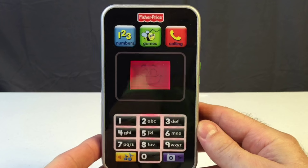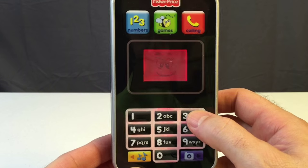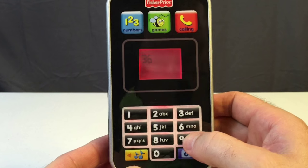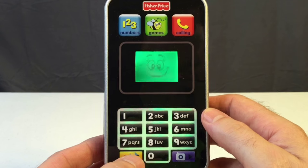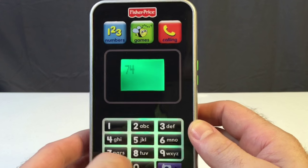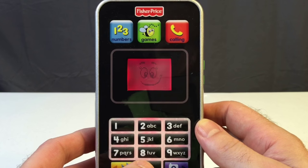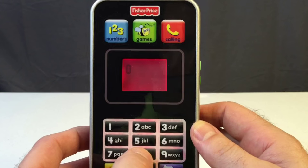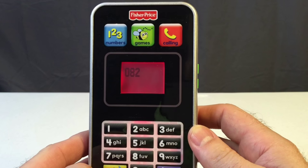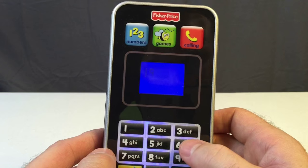I think that about wraps it up, guys. Oh wait — you can also do numbers: three, six, nine, seven, four, five, zero, eight, two, one, nine. Very cool.